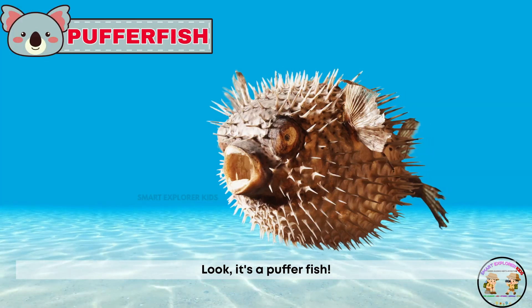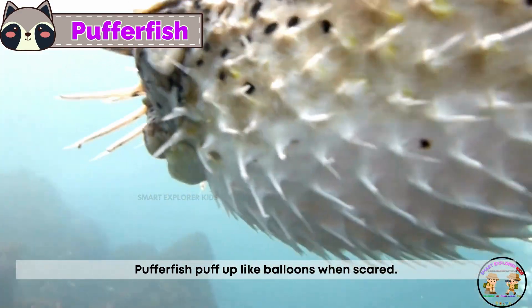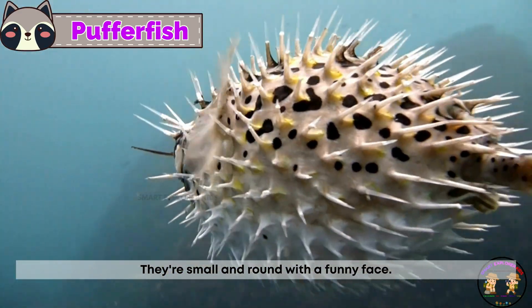Look! It's a pufferfish! Pufferfish puff up like balloons when scared. They're small and round with a funny face.